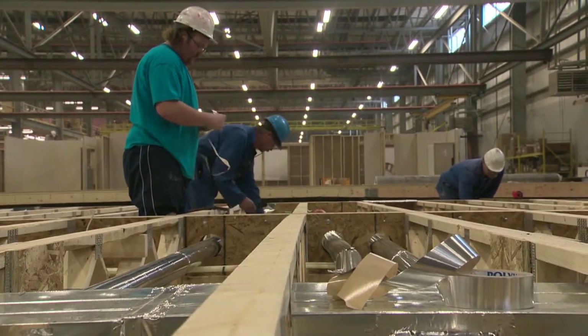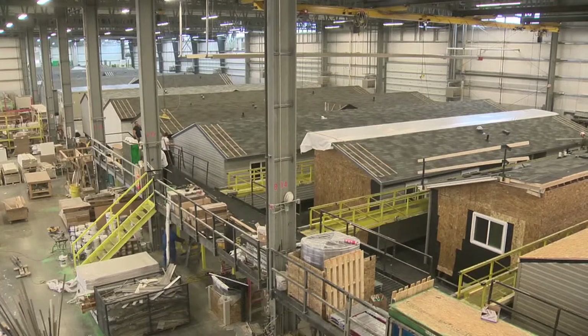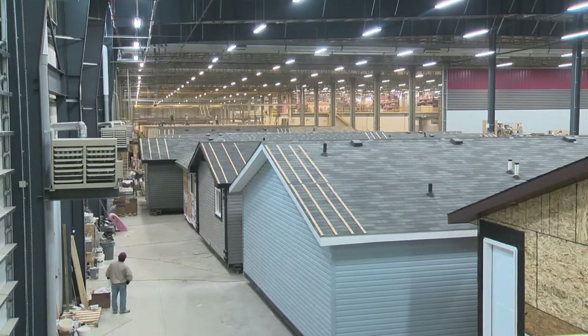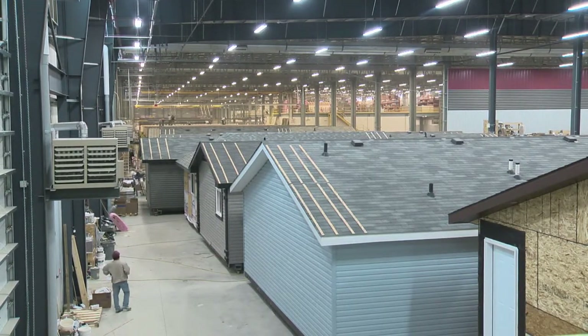Close to 350 people work at Triple M. The most common home they build is 20 feet wide by 76 feet long. But they also build larger ones, some 1,500 to 1,800 square feet on the main level.